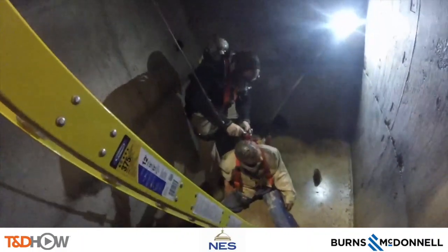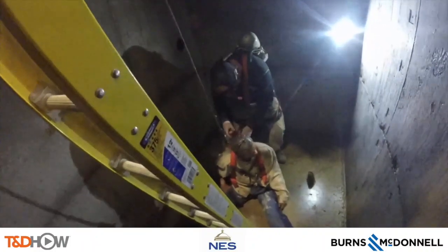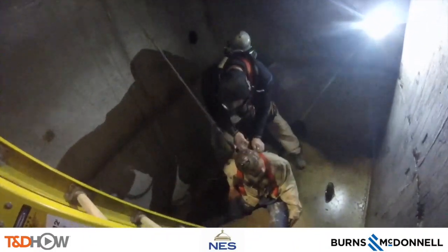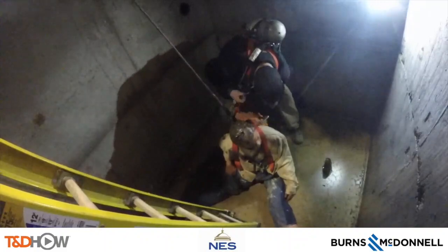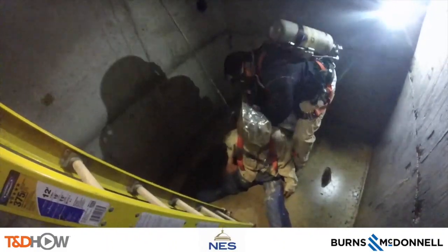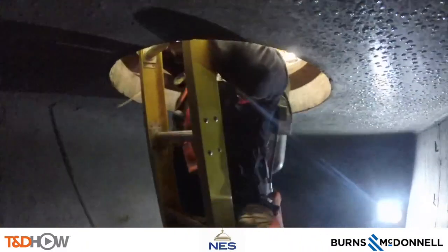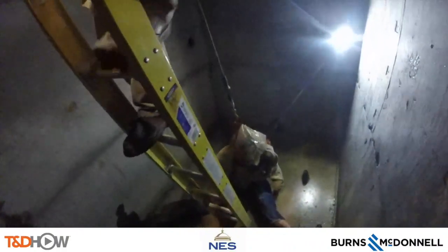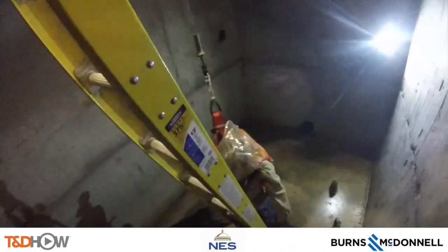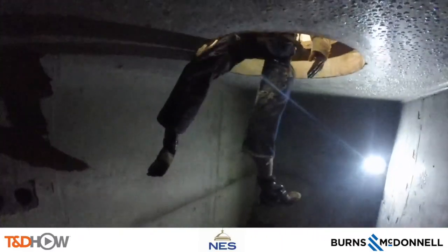The first thing to do is get oxygen to the downed crew member. You can hear the breathing of the rescuer, and Mike from above says 'bag the head first,' which is what he's doing here. Then the crew member gets out of the manhole because there's no need to stay down in potentially dangerous conditions. They pull the ladder and hoist the downed crew member up by the harness.